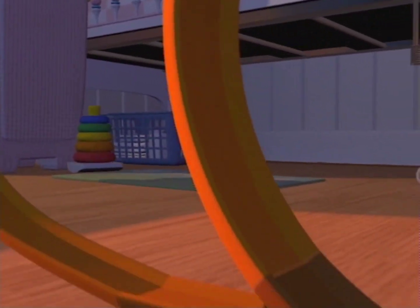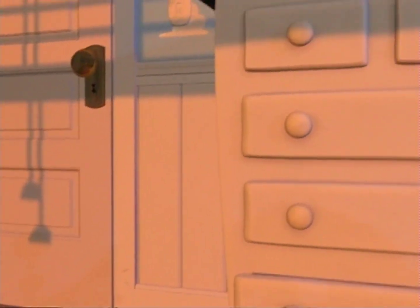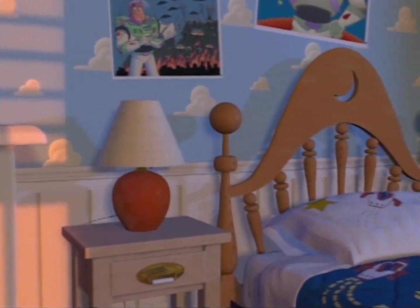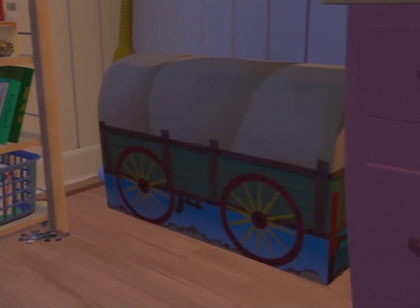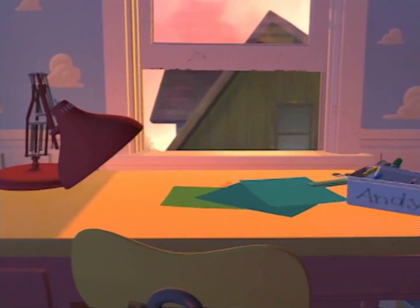One thing that was really hard to do when we started this was try and find a way to caricature the world and the shapes in the world. The thing about lighting and texturing that we do here is it really does bring it back into a really believable world. And so caricatured shapes tend to work not as well if the whole world isn't caricatured.